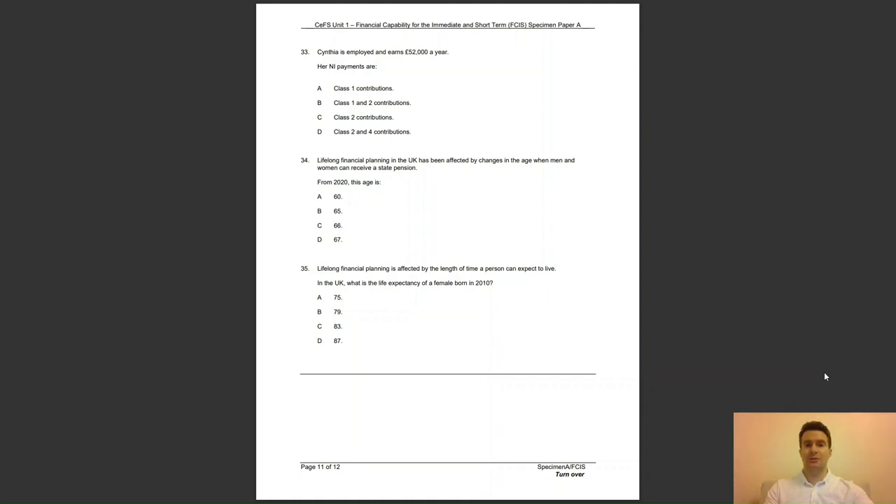Before the last question, make sure you hit that like button and the subscribe button to get notified of future videos. Question 35: in the UK, what is the life expectancy of a female born in 2010? Is it A, 75; B, 79; C, 83; or D, 87? The final answer for specimen paper A is C — the life expectancy for a female born in 2010 is 83, and 79 for males.